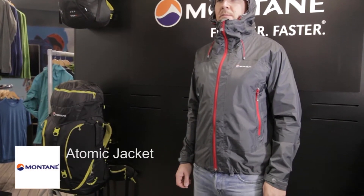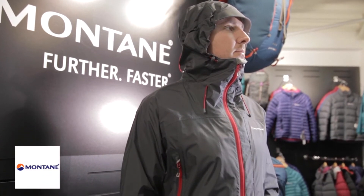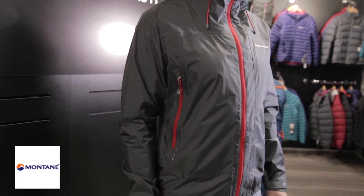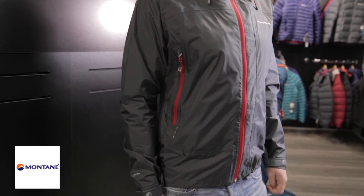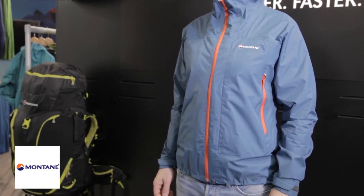The Atomic Jacket is a lightweight mountain shell that lets you move without restriction. It's waterproof, windproof and breathable, using Pertex Shield and a hard-wearing nylon face for plenty of durability.